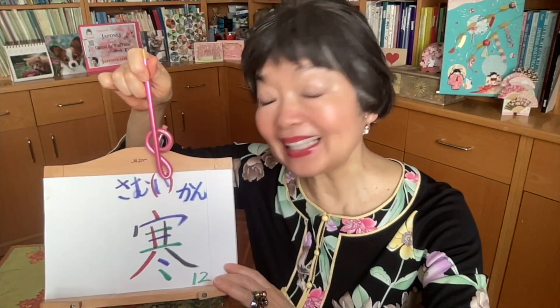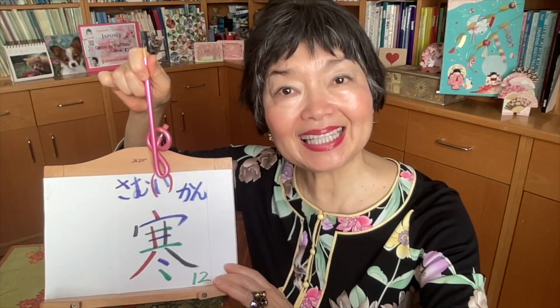Cold — cold weather. SAMUI. This is also an I-adjective. This kanji we pronounce SAMU, so SAMU and you must add I: SAMUI. And onyomi is KAN.